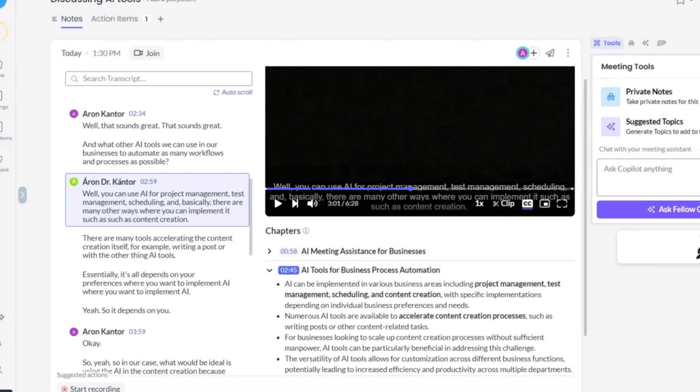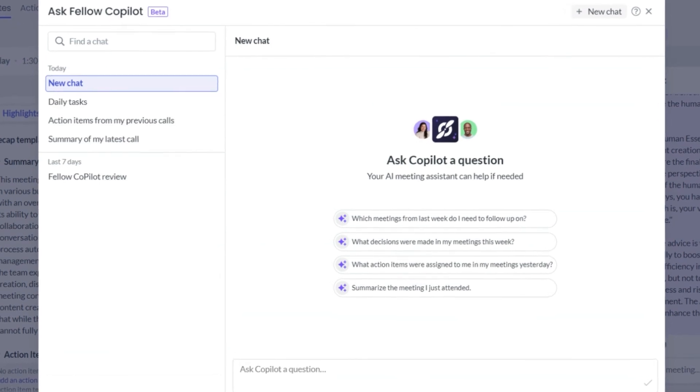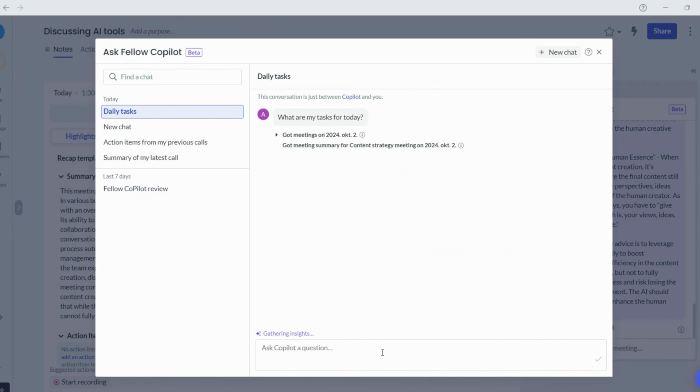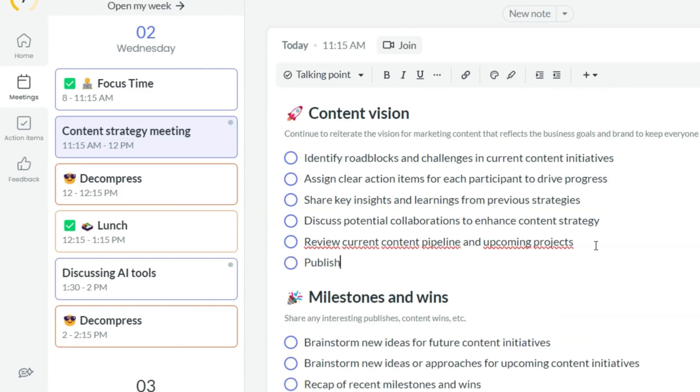Fellow offers highly accurate transcriptions with timestamps and speaker IDs. My favorite feature was Fellow's AI assistant — the Last Copilot is pretty efficient for getting meeting information, answers to meeting-related questions, or preparing follow-up emails. Besides the AI assistant, Fellow has many meeting productivity and collaboration features that help make the pre-meeting, meeting, and post-meeting processes more efficient. It also has a mobile version for iOS and Android devices so you can transcribe and summarize in-person meetings.